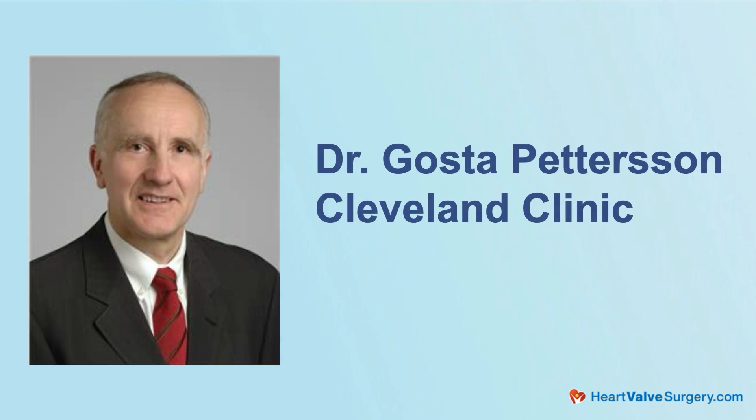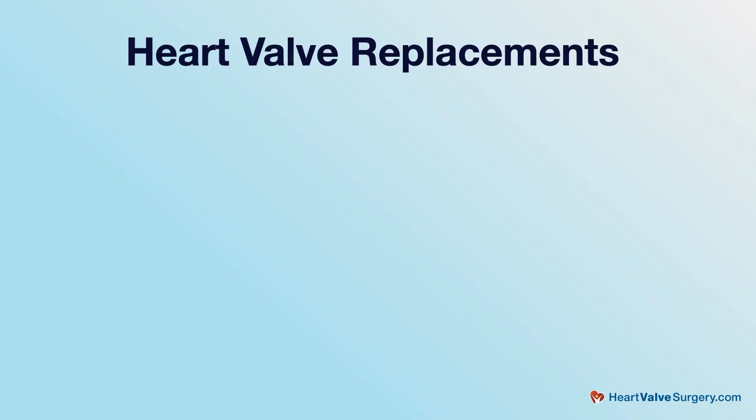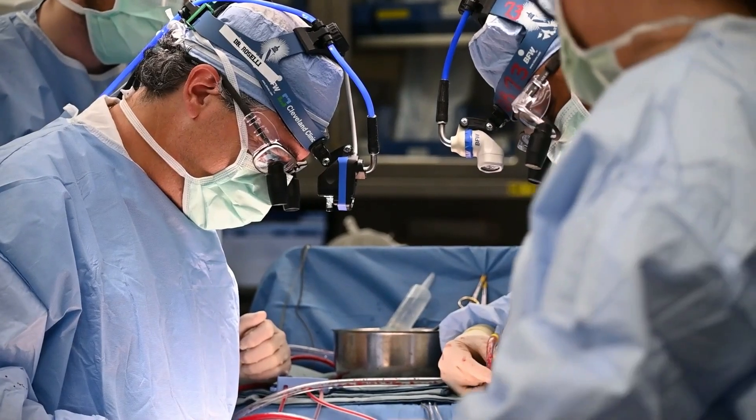And then sometimes we do an operation, which was really pioneered by Gustav Pettersson — the great Gustav Pettersson from our group — what's called the reverse Ross, which means he takes that autograft pulmonary valve and we put it back over where it came from, which is awesome. So you still have your living valve and then we replaced the aortic valve with some other choice, a mechanical or biologic valve. And I think it was around 2007 when Dr. Pettersson first started doing that, and we've all learned how to do that.